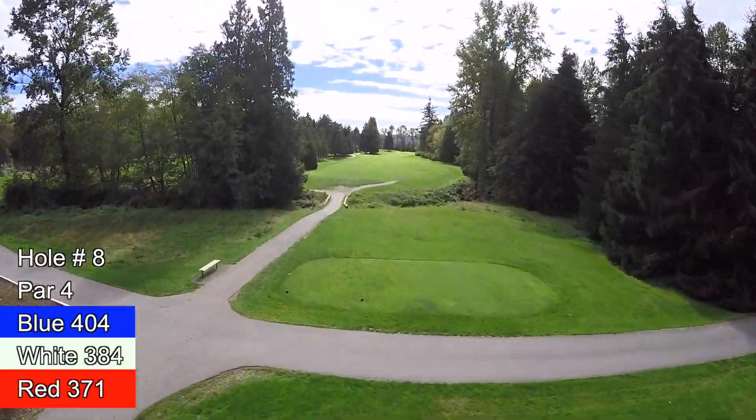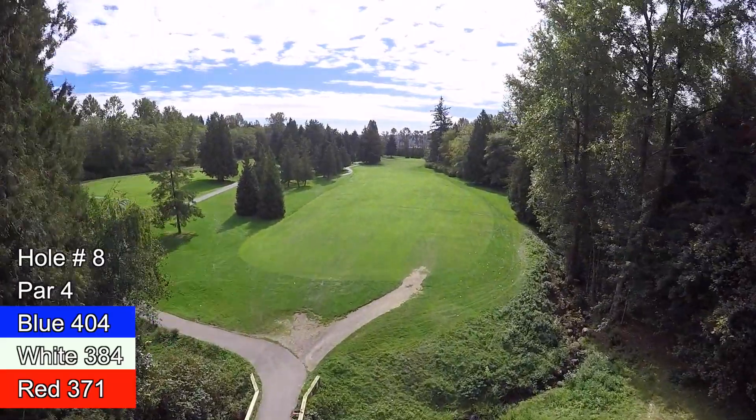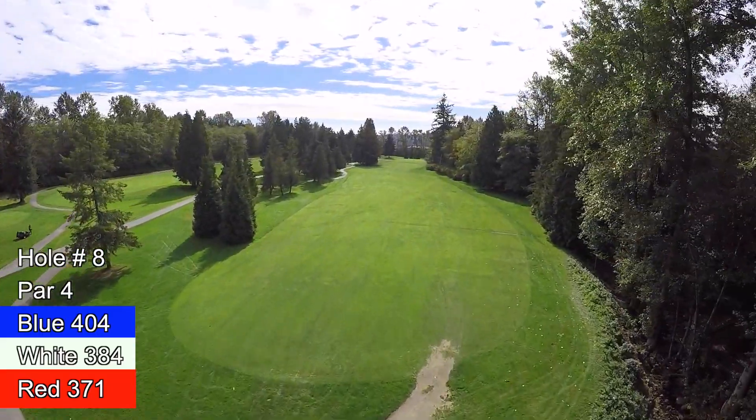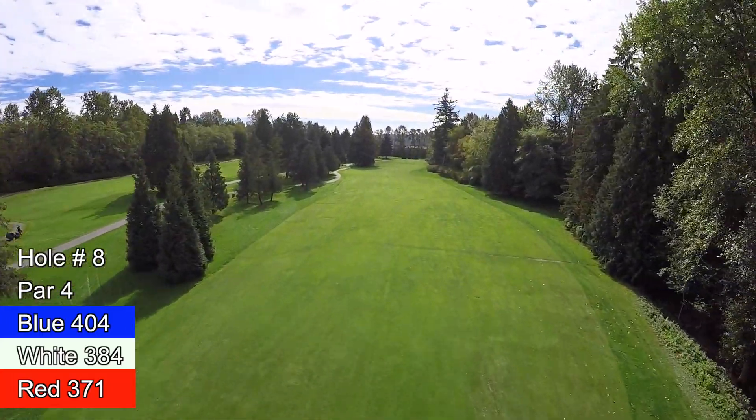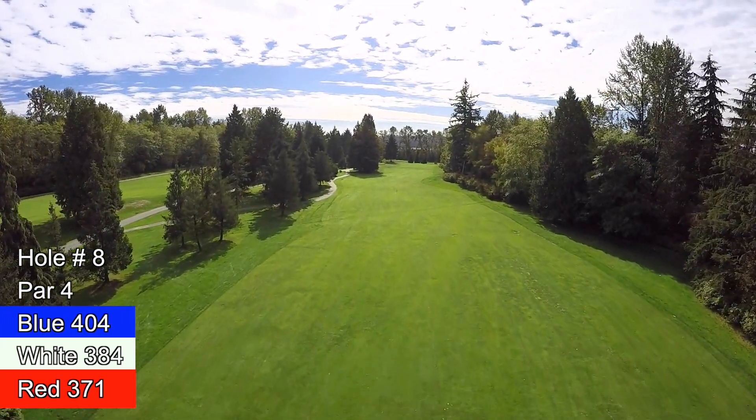The first of four difficult par fours. A good tee shot will go a long way to helping you survive this test. The creek that runs down the right side of the fairway can be intimidating, but missing the fairway into the trees on the left is not much better.